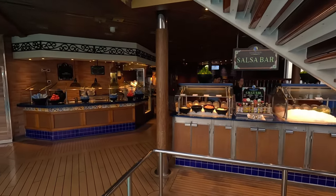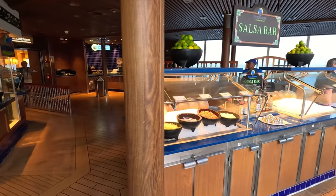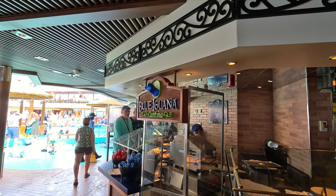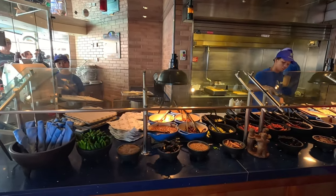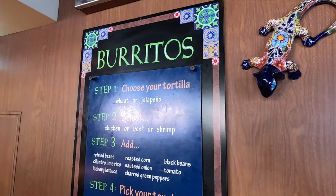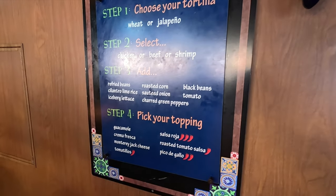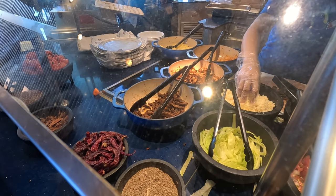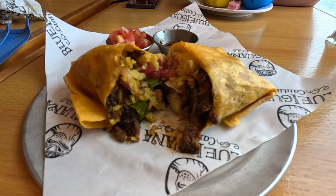Out by the beach pool on deck 10 — the Lido deck — you'll find the Blue Iguana Cantina. They've got a little salsa bar to top up your tacos or burritos that they custom make right in front of you. Toppings include chicken, beef, or shrimp and all the fixings. These are delicious and one of our favorites.